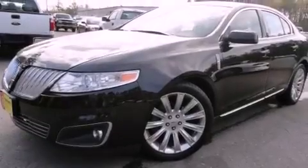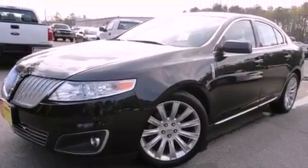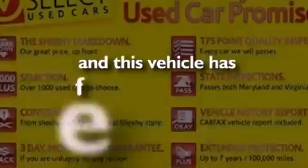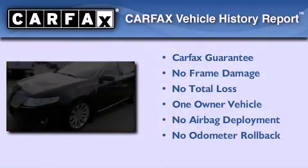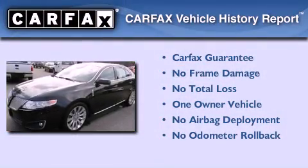An anti-lock braking system, solar tinted glass, and this vehicle has less than 31,000 miles. This Lincoln has had only one owner and it qualifies for the Carfax buyback guarantee.